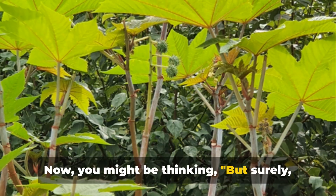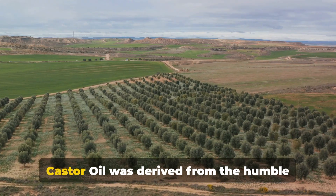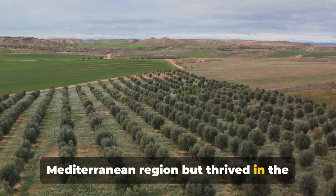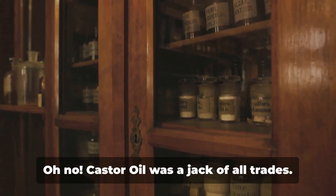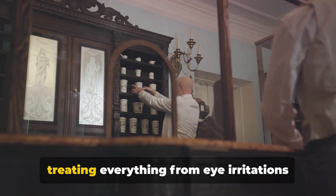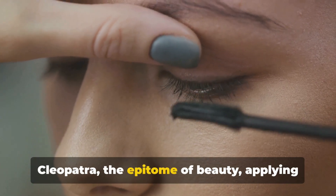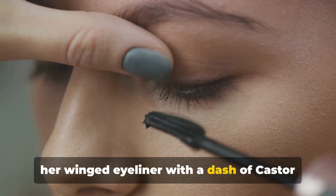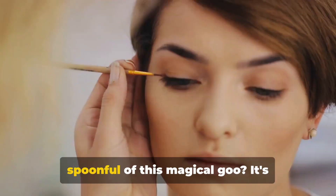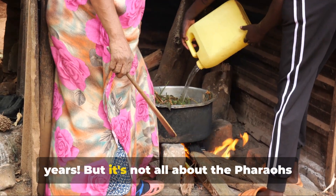Now you might be thinking, but surely they didn't have Sephora back then, did they? Of course not — they had something even better: nature's bounty. Castor oil was derived from the humble castor bean plant, a native of the Mediterranean region, but thrived in the fertile soils of Egypt. It wasn't just for vanity's sake. Castor oil was a jack of all trades, used as a medicinal cure-all, treating everything from eye irritations to abdominal pain. Can you imagine Cleopatra applying her winged eyeliner with a dash of castor oil, or King Tut easing his royal stomach ache with a spoonful of this magical goo?